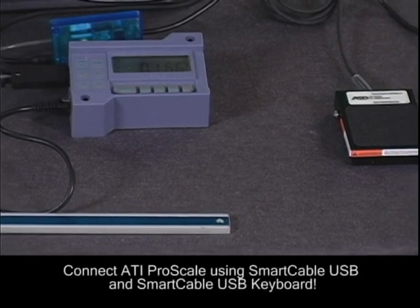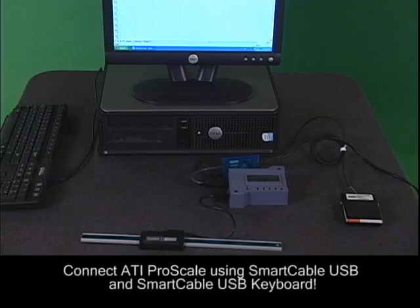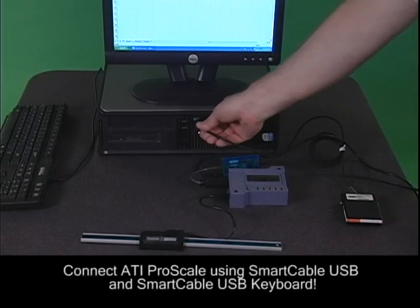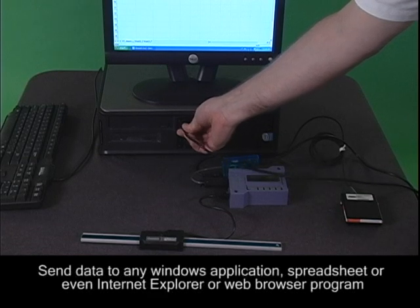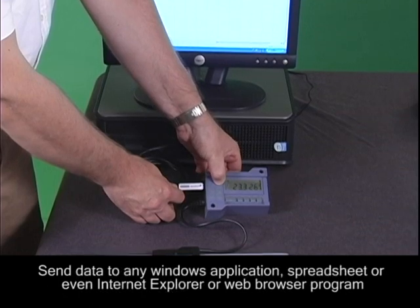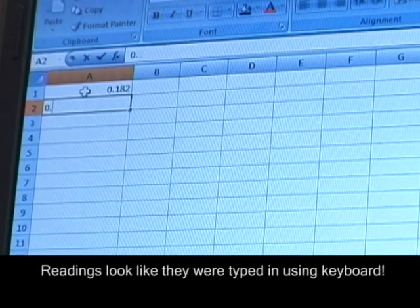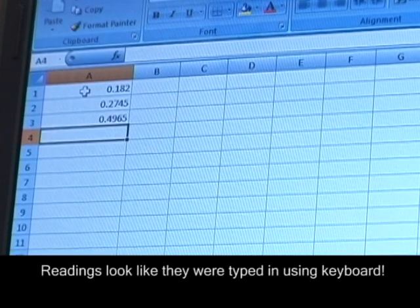You can connect ProScale to the PC using our smart cable USB with a virtual RS-232 serial port, or the smart cable USB keyboard. With the smart cable keyboard we can send data to any Windows application, spreadsheet, or even Internet Explorer or any web browser program, and make the readings look like they were typed in using the keyboard.